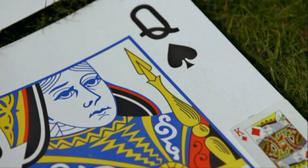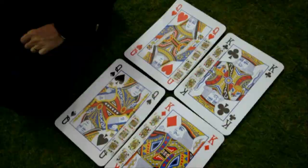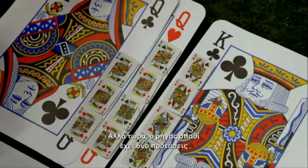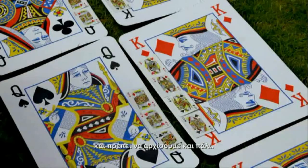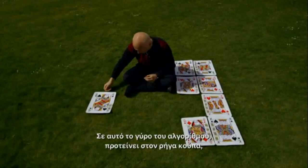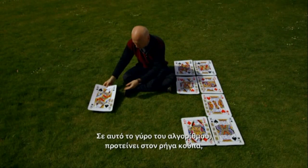The Queen of Spades proposes to the King of Diamonds, and the Queen of Clubs proposes to the King of Clubs. But now the King of Clubs has two proposals, and actually prefers the Queen of Clubs. So he rejects the Queen of Hearts — his provisional engagement from the first round. In each round, the rejected queens propose to the next king on their list, and the kings always go for the best offer they get. In this final round, the Queen of Hearts proposes to the King of Hearts, and finally everyone is paired up with a single partner, and all the marriages are stable.